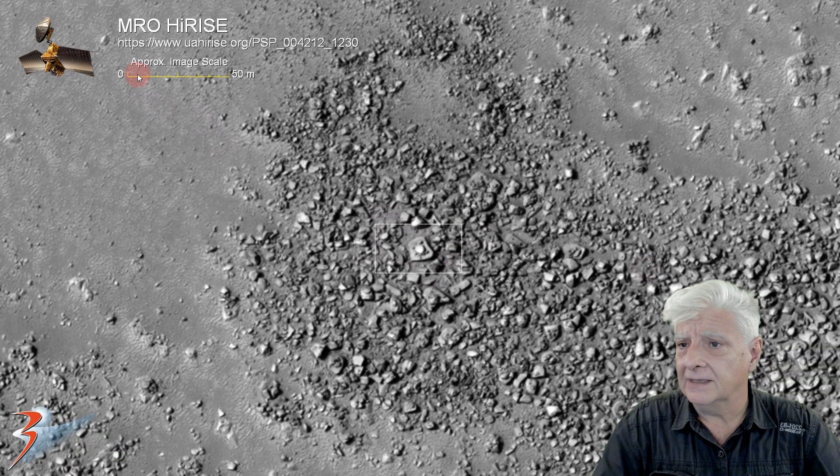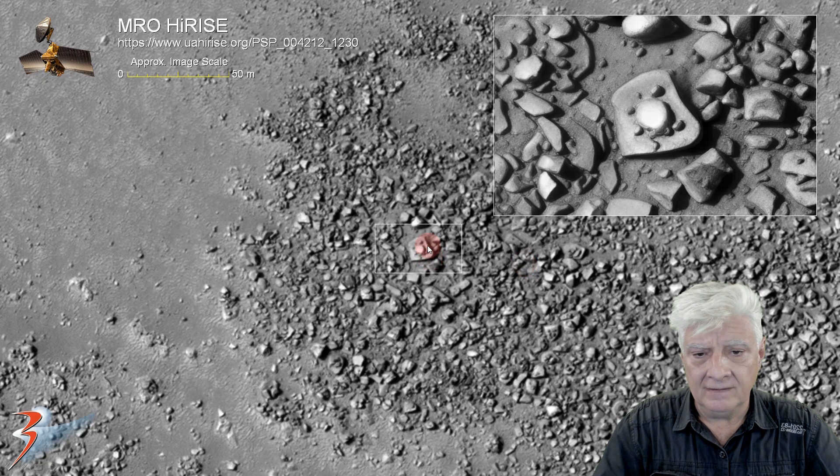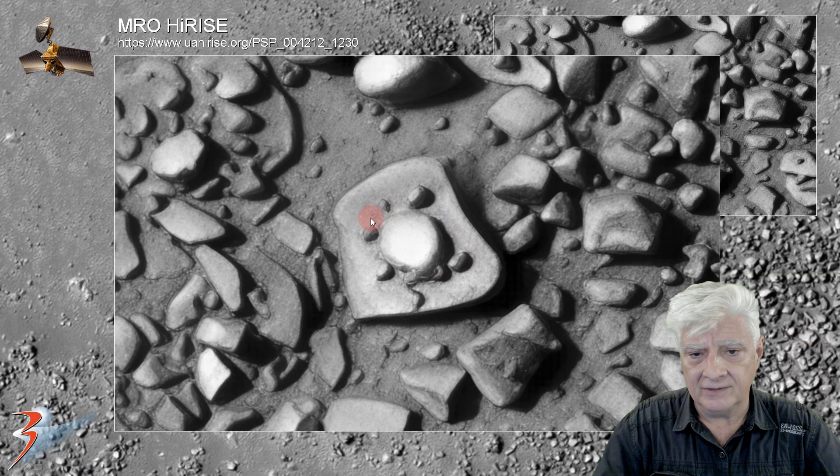Let's have a look at this thing — that's about 18 meters across. The dome-like part in its center is about 5 to 6 meters in diameter. Look how these smaller parts are arranged around that dome.